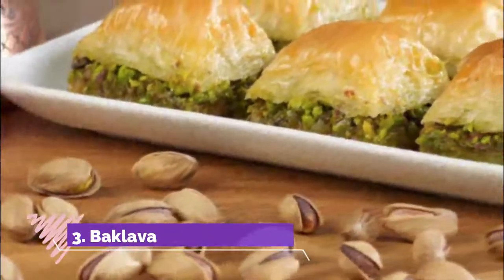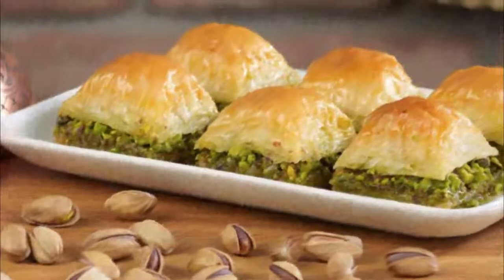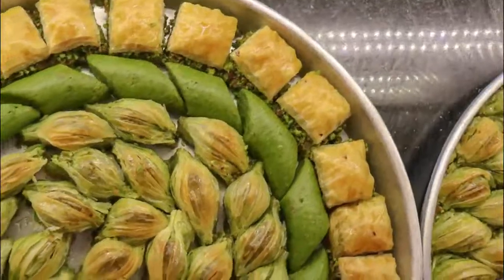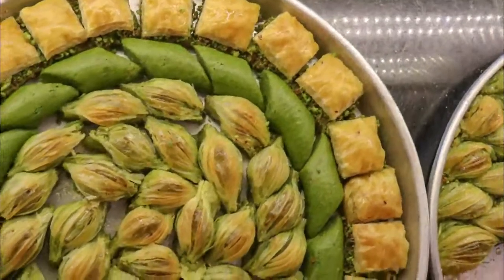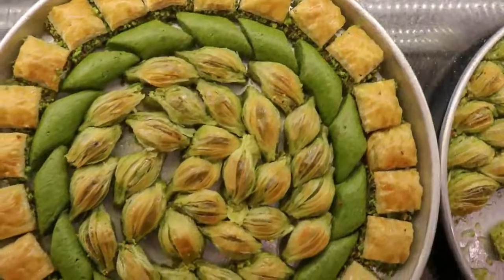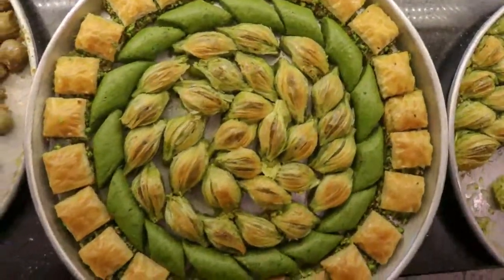Baklava. Your Gaziantep travel won't be perfect without having a bite of the most popular dessert, baklava. The delicious and nutritious pastry is commonly made of phyllo dough, finely ground pistachios, butter, and syrup from melted sugar, and is a must-have dessert when visiting Gaziantep. Baklava is usually bought in bulk by travelers to take back home.